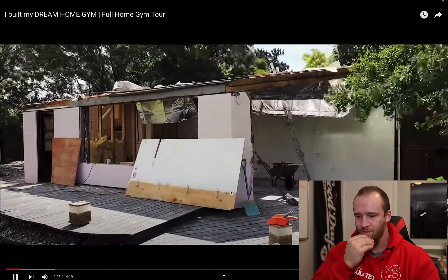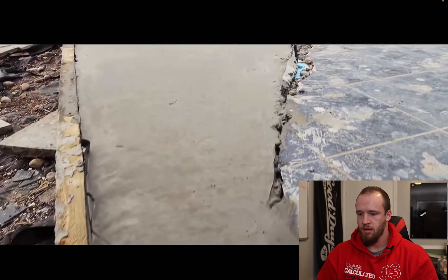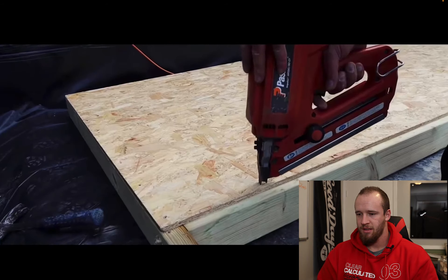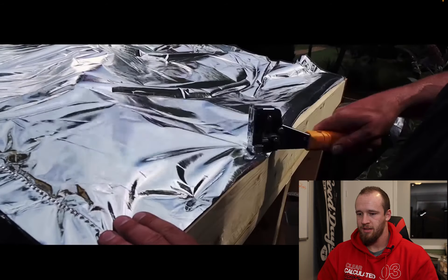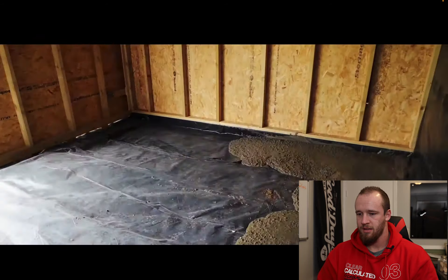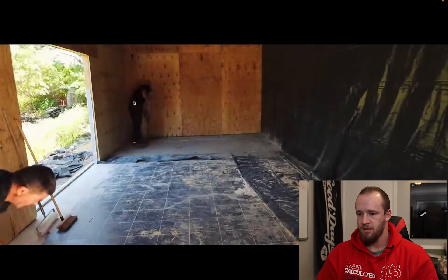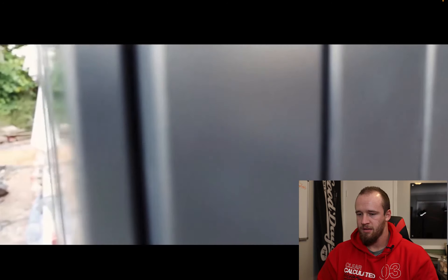The spot where the gym sits used to be a summer house, which we knocked down, then extended the foundations to allow for the gym. We used one of the existing walls and built a timber frame for the rest, clad in ply and covered with a plastic membrane. We put roof joists up, insulated it, covered it in rubber, and put screed down to level the floor. We covered external walls with a breathable membrane, then cleared the inside and covered the floor in leveling compound.